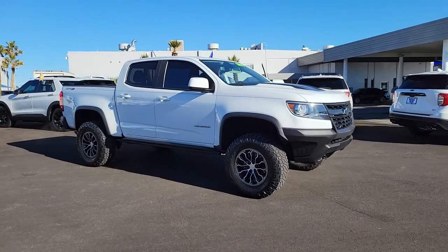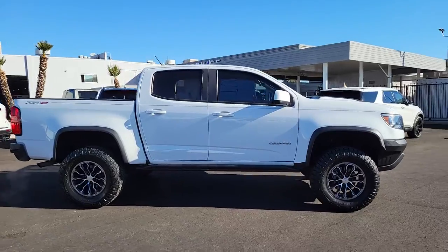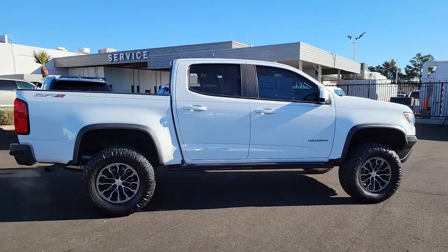Check out this 2018 Chevrolet Colorado. This vehicle still has fewer than 60,000 miles on the clock, so it won't last long.